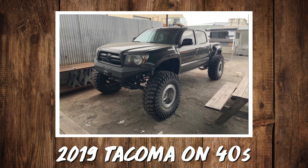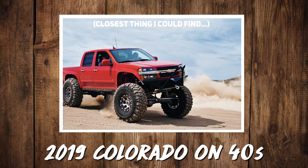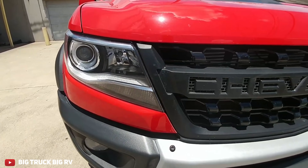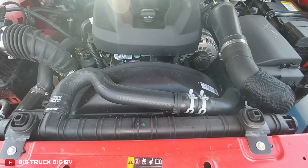2019 Tacoma on 40s, or 2019 Colorado on 40s? What size are the wheels? Doesn't matter. Toyota Tacoma is probably my favorite mid-sized truck on the market. Colorado is also a pretty decent vehicle in the ZR2 trim with the diesel engine.